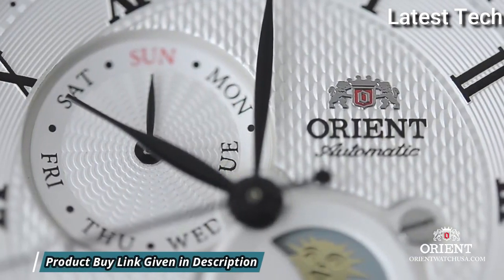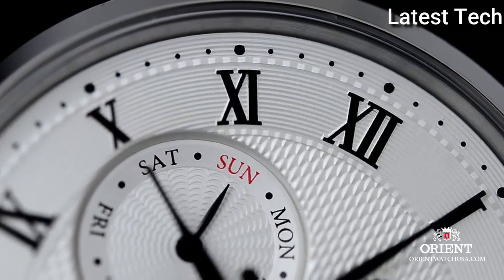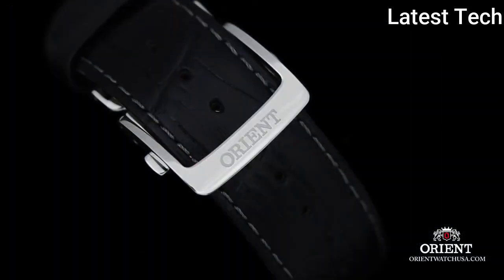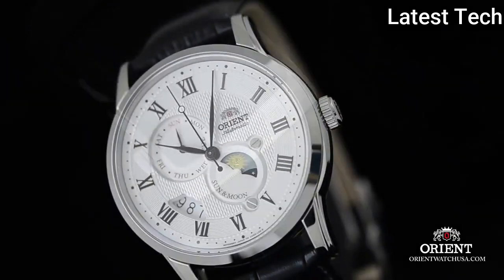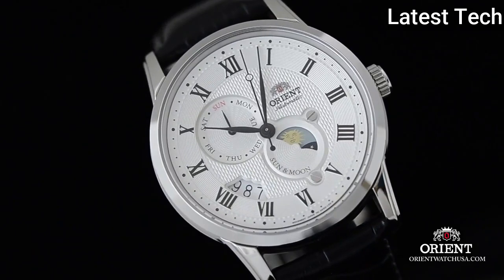Case size 42.5 mm, case thickness 14 mm, band width 22 mm, deployment clasp with a push-button release. Water resistant at 50 meters (165 feet). Functions: date, day, hour, minute, second. Casual watch style.